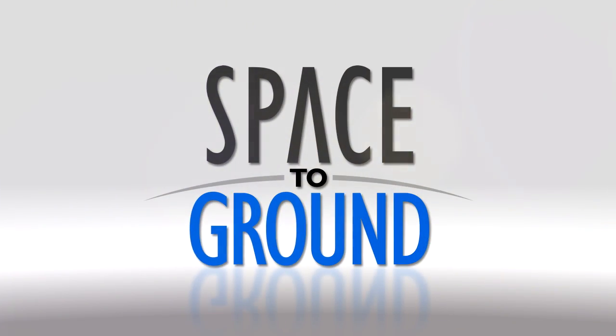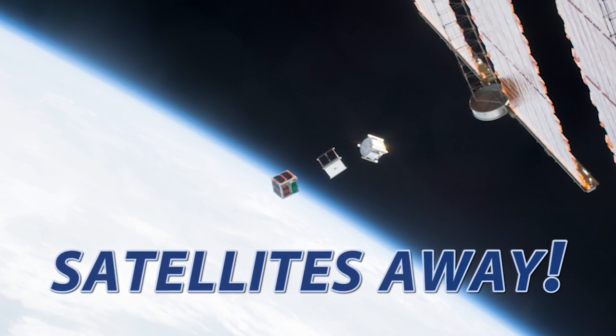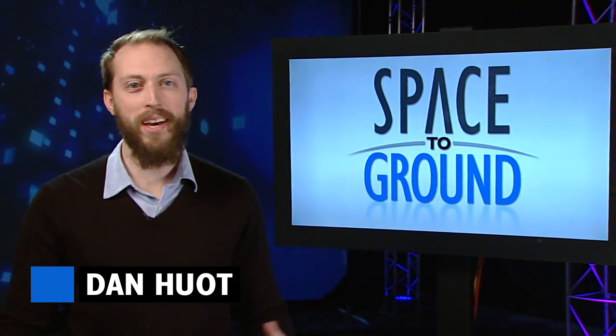Houston Station on Space to Ground. Satellites away! Welcome to Space to Ground, I'm Dan Hewitt.